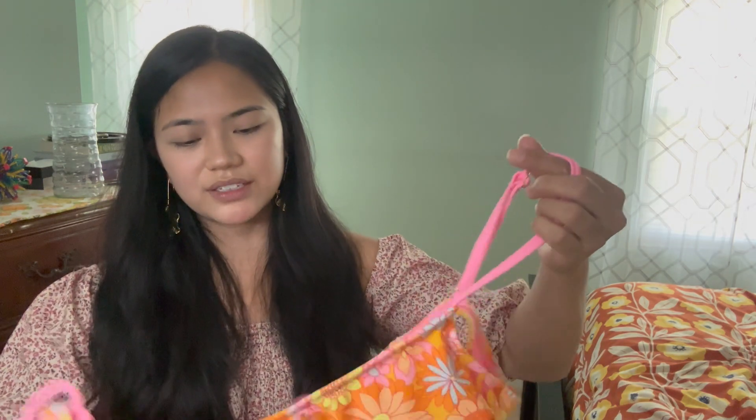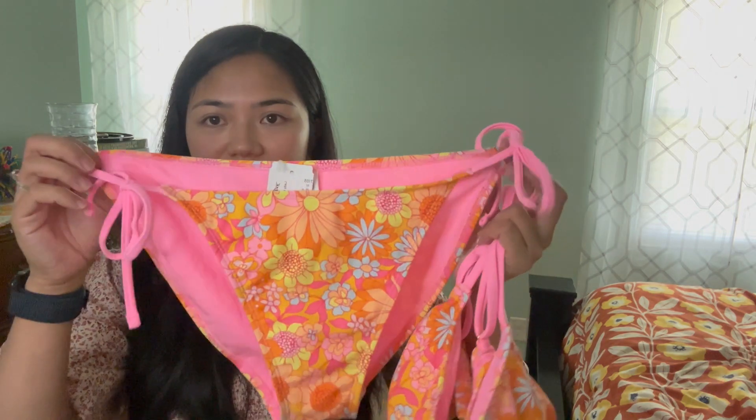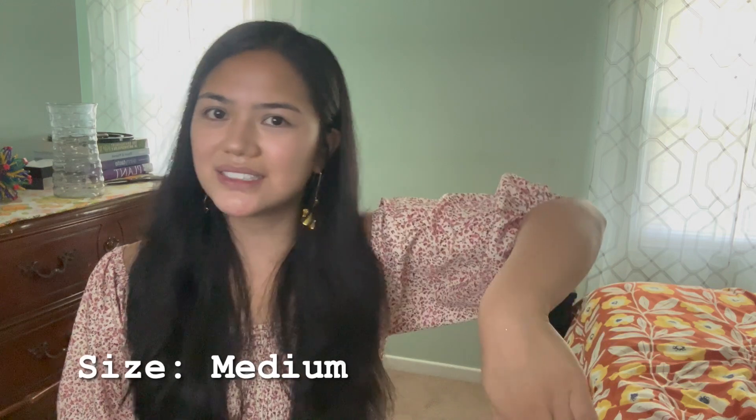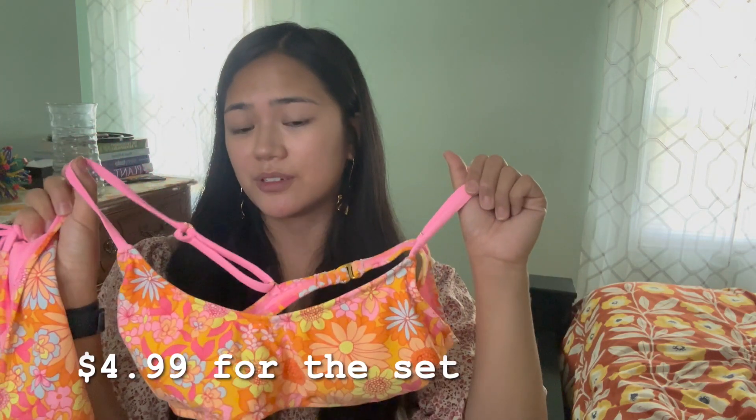Last but not least, I did get a swimsuit from the thrift store. Let me know if you thrift swimsuits — I actually feel fine if I wash them a couple times, or I'll do mix and match where I buy my own bottoms new from Walmart or Target and get a different top. It's kind of rare to see a top and a bottom matching set when you thrift, so I found these. I think it's so cute — I just really like those bright colors with my complexion. Sometimes I get worried about wearing tan or nude, like do I look naked? But I think this is a good pop of color to balance it out.